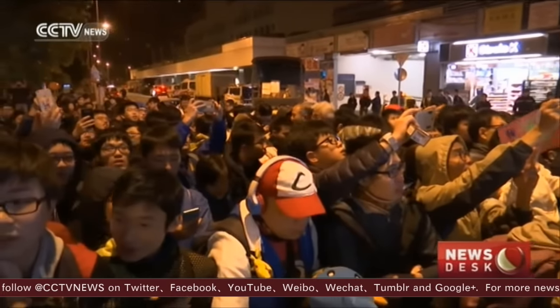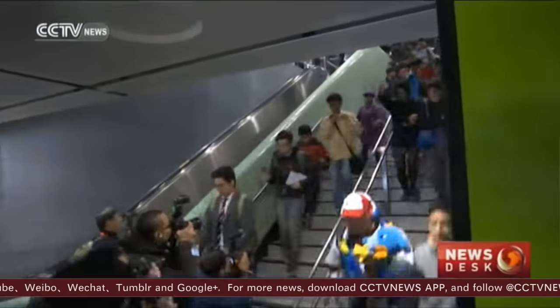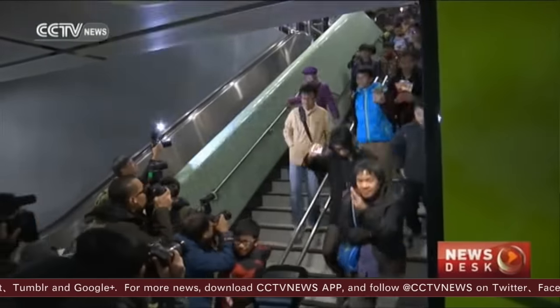Hong Kong residents and railway enthusiasts flocked to the station as early as 5 a.m. in the morning to be the first passengers on board the new line.